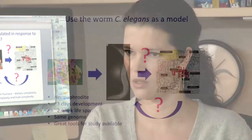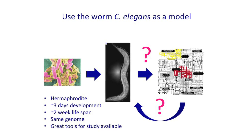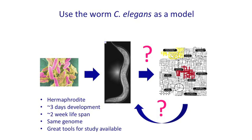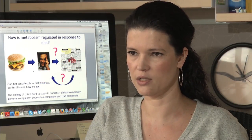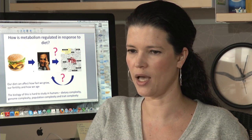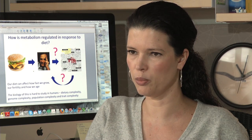We started out with asking a dietary question in the worm and got an answer that directly relates to disease and dietary treatment in humans. We now have a very tractable system, namely the nematode C. elegans, to ask precise questions as to which components in diet can affect gene expression and physiological traits, and how this works. This is much harder to do in humans, where we don't have large populations as we do in the worm, and where there's lots of genome complexity and every single human being has a different genome.